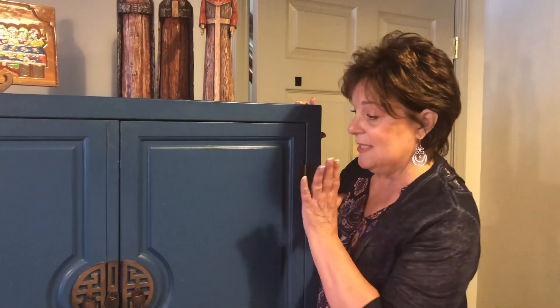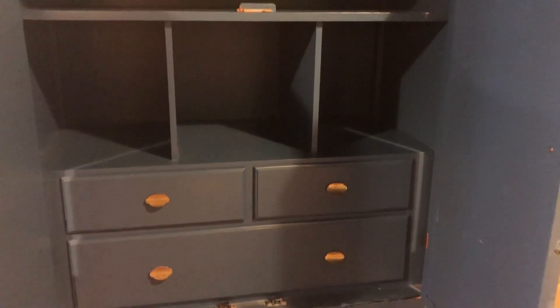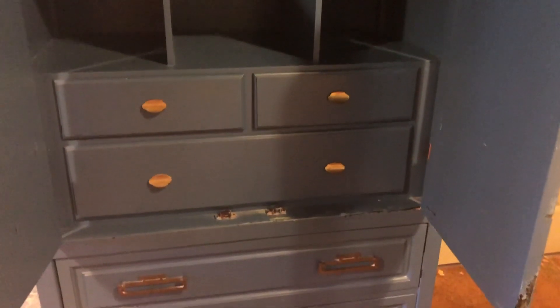Another piece that just came in this week, already painted, was this beautiful Asian-inspired armoire. It's very functional and very pretty, and you can be the first to own it.